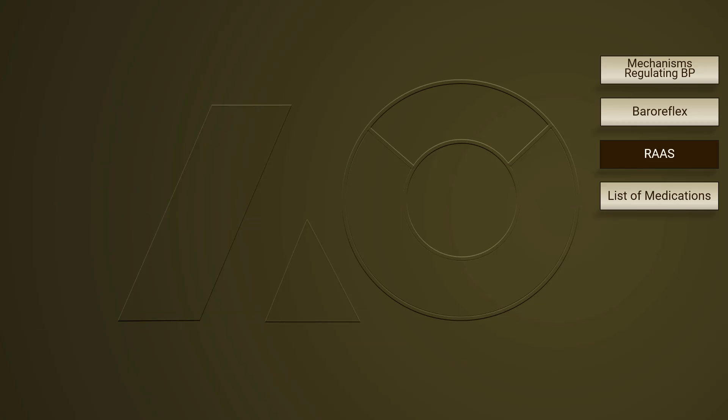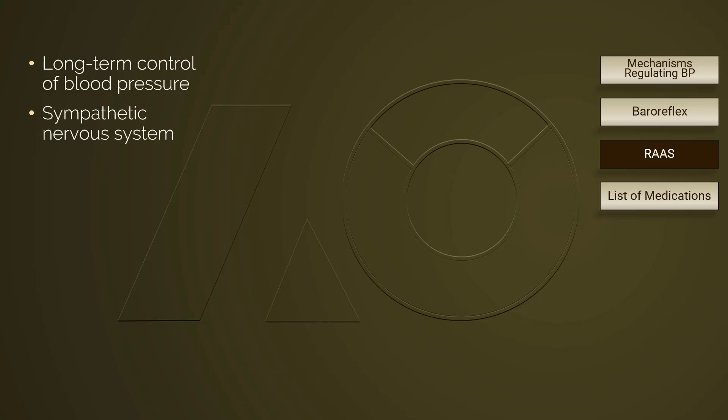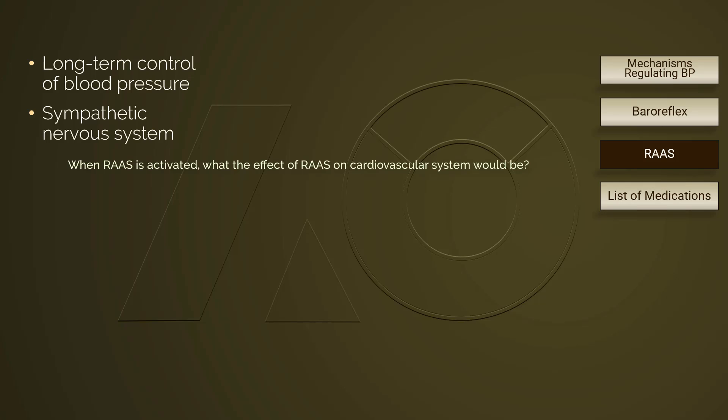The renin-angiotensin-aldosterone system is responsible for the long-term control of blood pressure. Neurologically, it is a sympathetic nervous response. When RAS is activated, the effect on the cardiovascular system would be to increase blood pressure and cardiac output, because the sympathetic nervous system is activated.